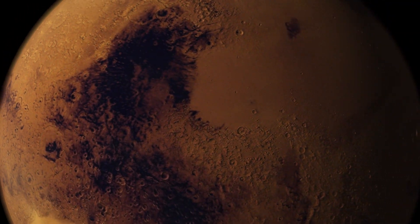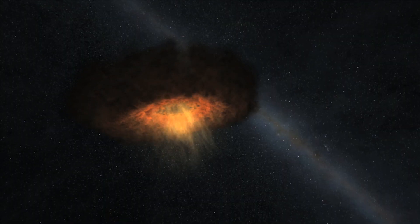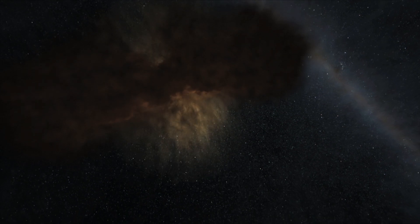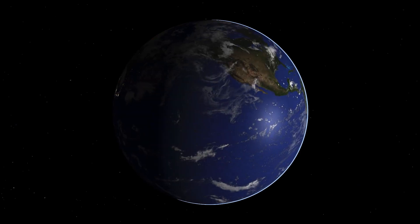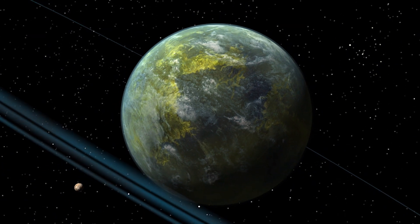InSight is a mission to Mars, but it's much, much more than a Mars mission. In some sense, it's like a time machine. It's measuring the structure of Mars that was put in place four and a half billion years ago so we can go back and understand the processes that formed Mars just shortly after it was accreted from the solar nebula. By studying Mars, we'll be able to learn more about Earth, Venus, Mercury, even the Moon, even exoplanets around other stars.